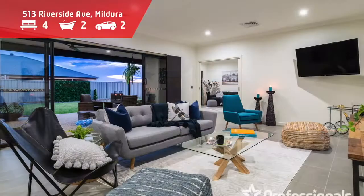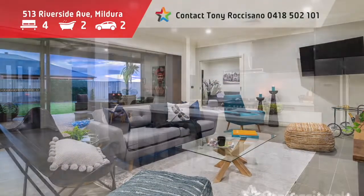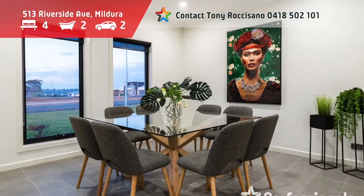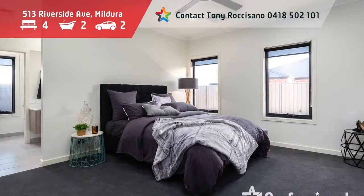Situated on a 2,000 square metre allotment, this modern display home, the Henry, represents quality and sophistication. Craftsman designed and built — if style and luxury counts, you will love living here.